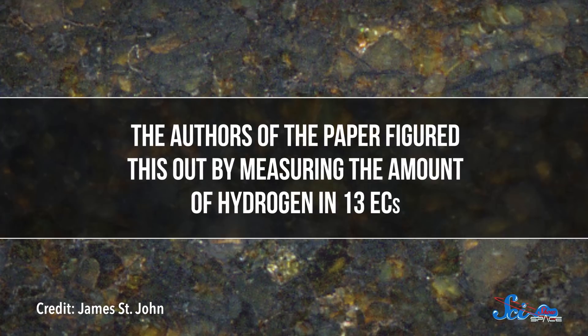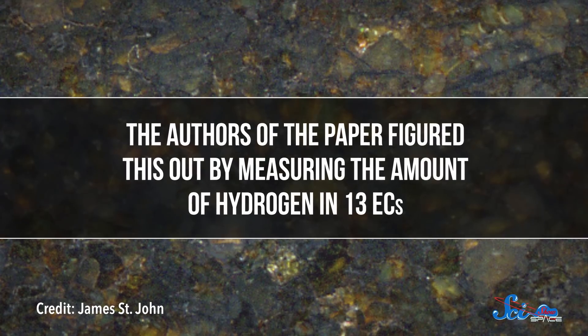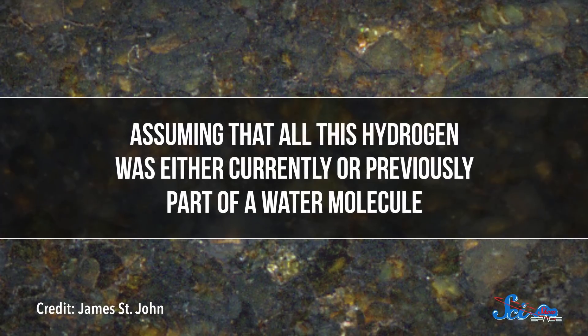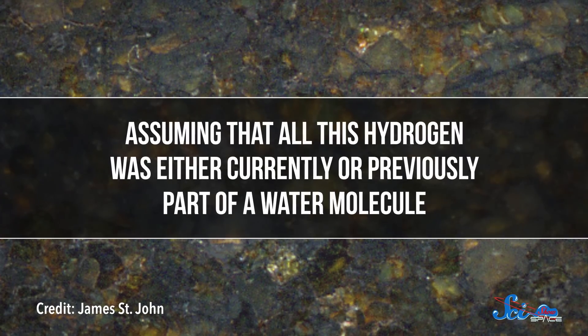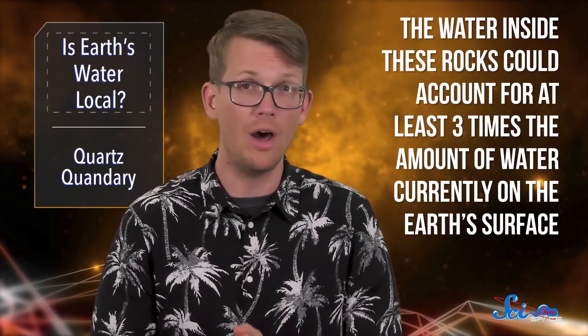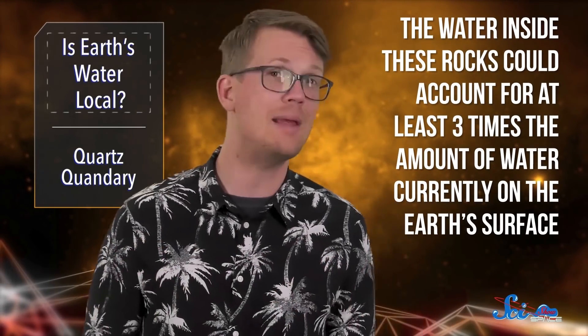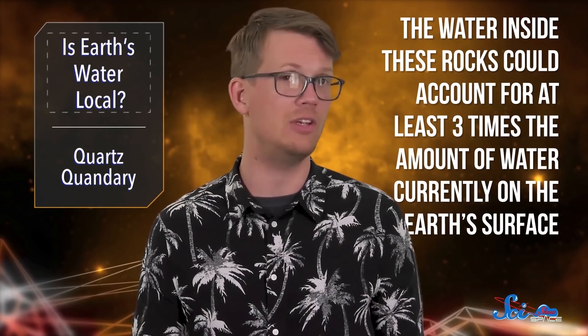The authors of the paper figured this out by measuring the amount of hydrogen in 13 ECs, assuming that all this hydrogen was either currently or previously part of a water molecule. It's not a perfect method, and hydrogen can take many other forms, but at least it provides an upper limit for how much water is locked up in the rock. It tells us that if Earth formed mostly out of ECs, the water inside these rocks could account for at least three times the amount of water currently on Earth's surface.